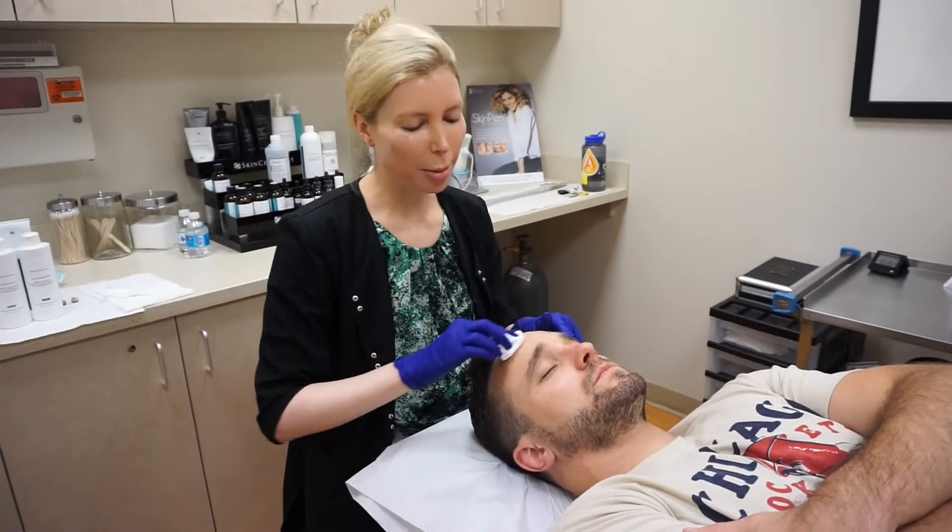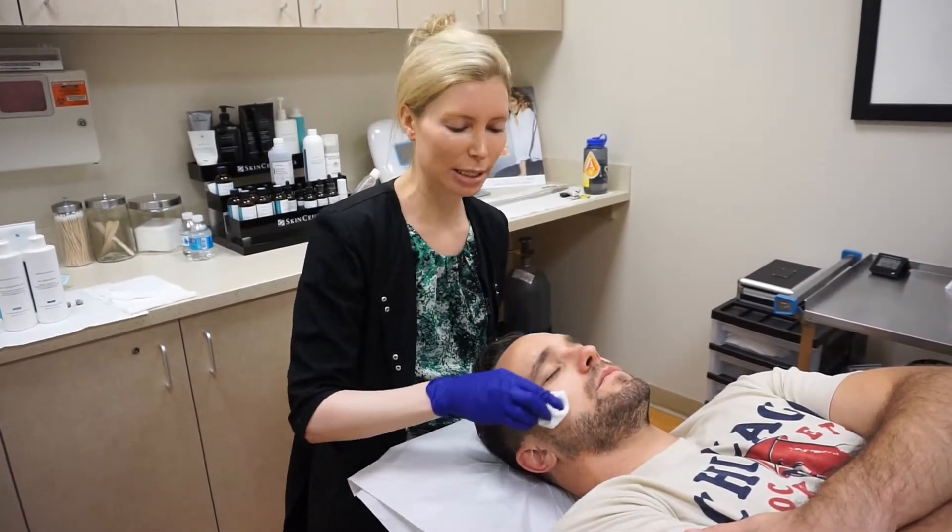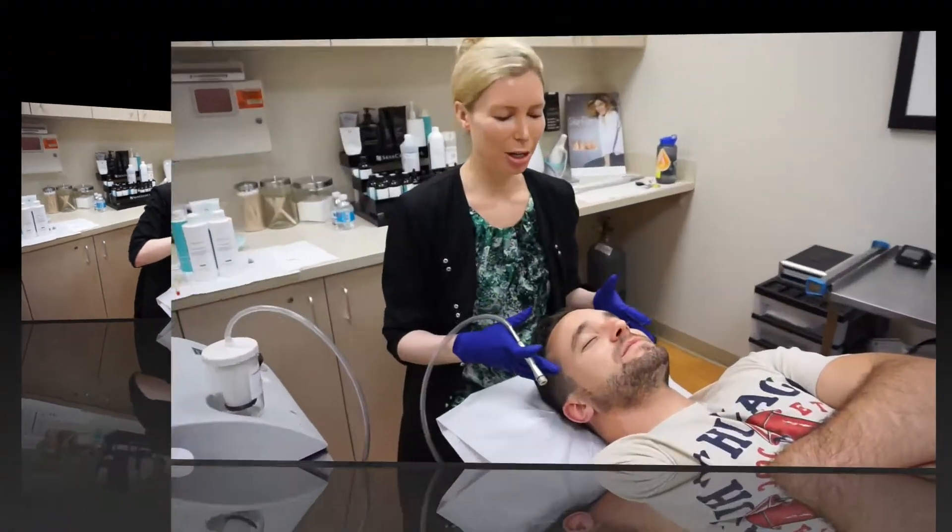Skin care treatments are becoming a lot more popular for men. I do have a lot of men that come in on a regular basis for skin care treatments. We're about to start his DermaSweep.